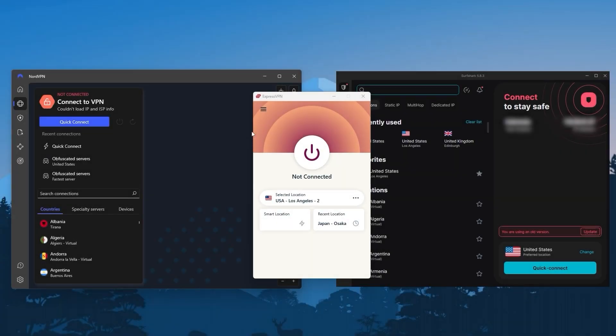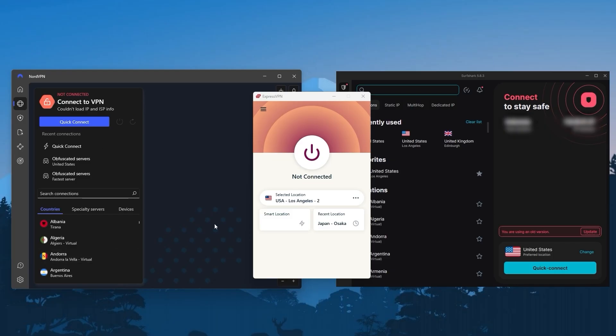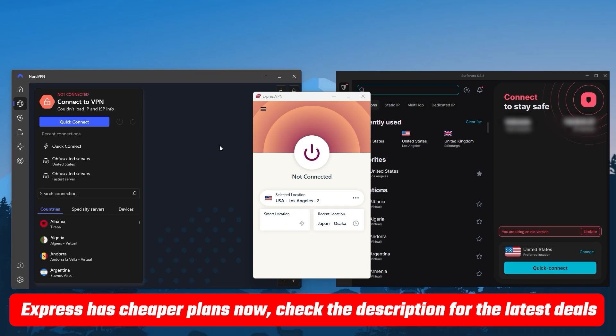Hey everyone, welcome back. With the recent interest in VPNs rising, a lot of you have been asking me for a guide on VPNs — what they are and how they work. So in today's video, I'll dive through all the ins and outs of VPNs, explain what they do and where they can be useful. I'll also give you my top three VPN picks later on, along with features and budget info, so you can pick the one that works best for you. Links to pricing, discounts, and in-depth reviews are in the description below.